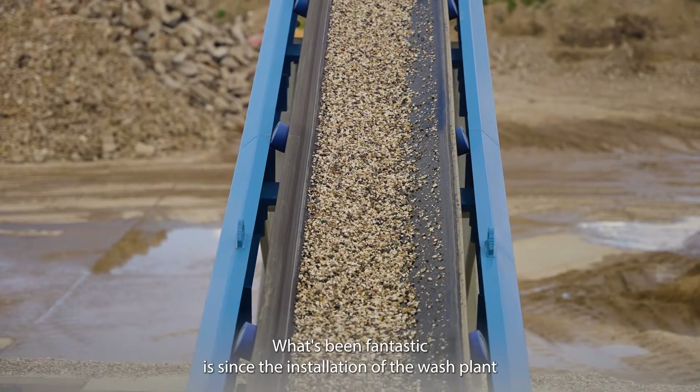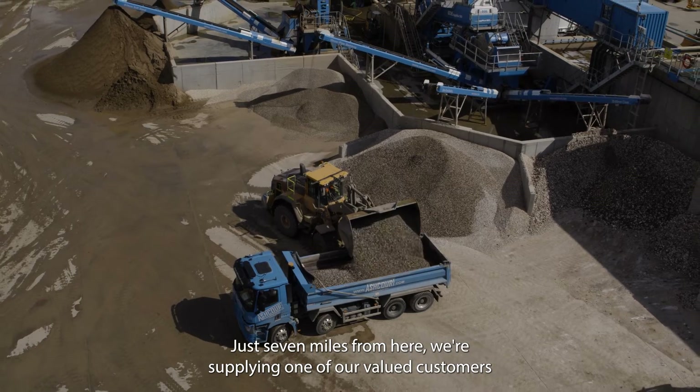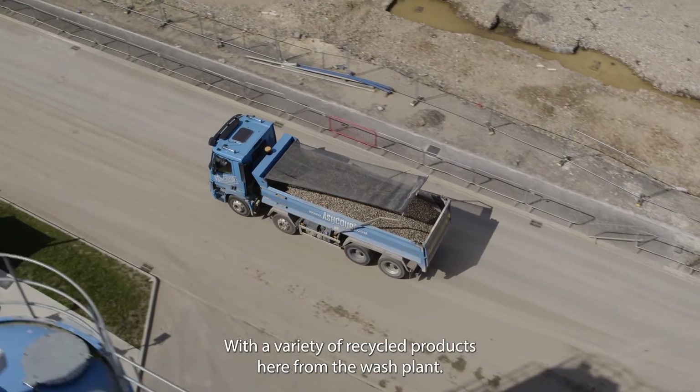What's been fantastic is since the installation of the wash plant we've been able to make a big impact locally. Just seven miles from here we're supplying one of our valued customers, Kia's and their subcontractor More Town Construction, with a variety of recycled products from the wash plant.